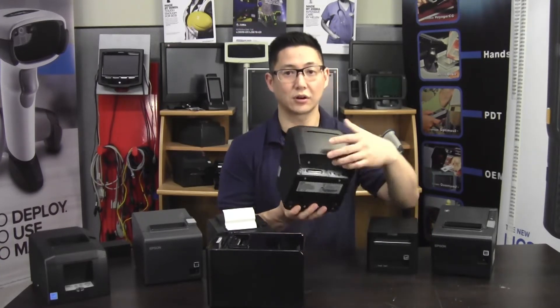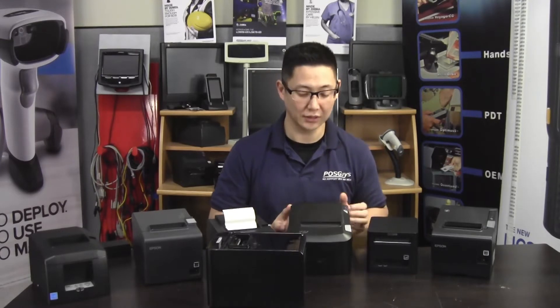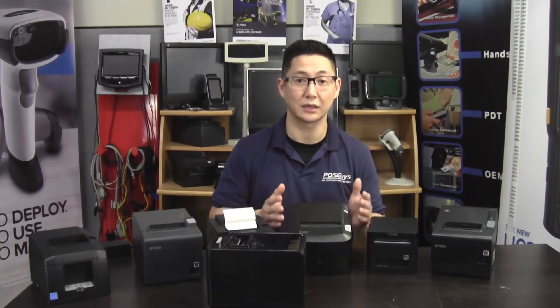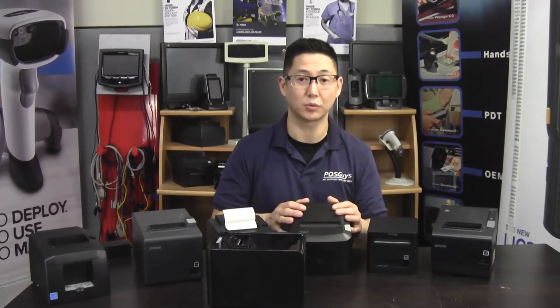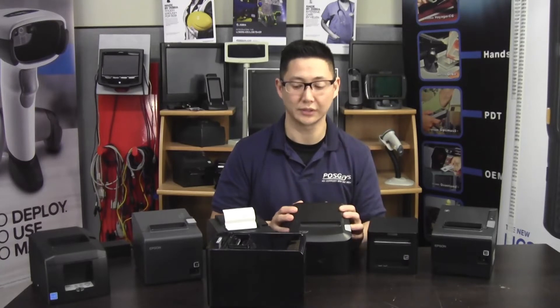Things like the interface card in the back of the printer — if you want to buy a USB version today and then switch to an Ethernet version later, they can walk you through doing that. They also work with our internal support to team-troubleshoot any issues that our mutual customers might come across. So the best thing about POSIX is their support. Their products are solid and they're in our number five slot because of that great support.